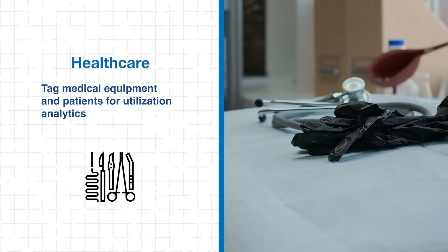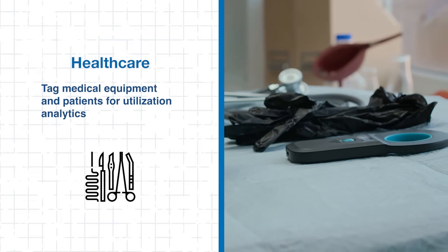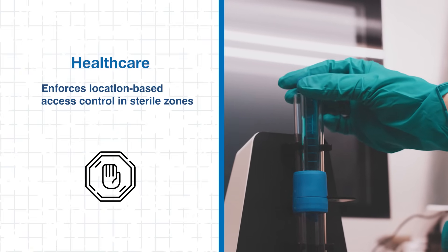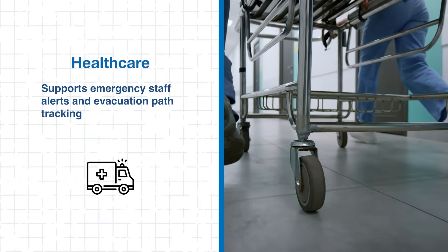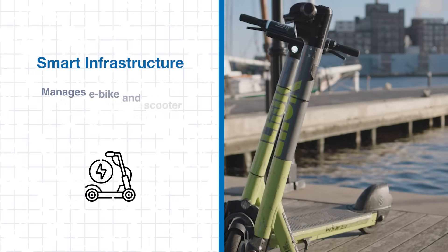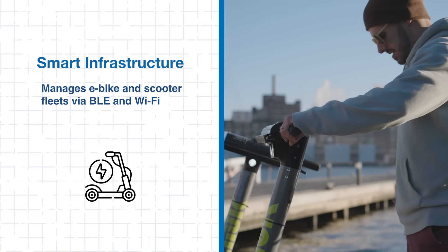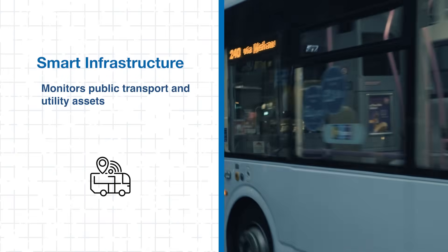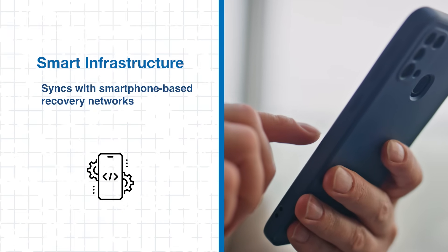In healthcare, the platform helps tag medical equipment and patients for utilization analytics, enforces location-based access control in sterile areas, and assists in emergency staffing alerting and evacuation path tracking. For smart infrastructure, it supports managing e-bike and scooter fleets with BLE and Wi-Fi, monitors public transport and utility assets, and synchronizes with smartphone-based recovery networks.